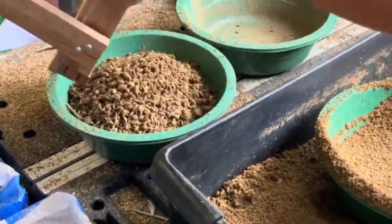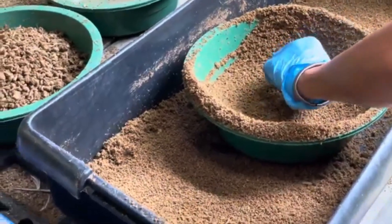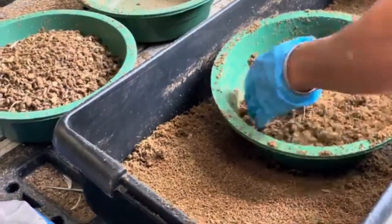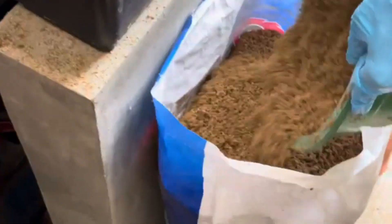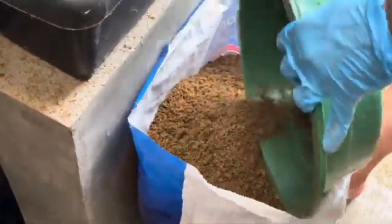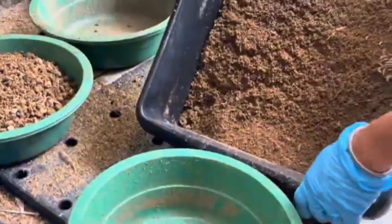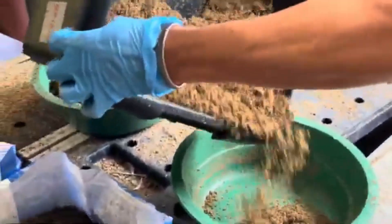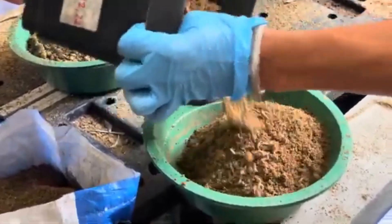One of the most exciting aspects of BSF frass is how it supports bioavailability — the rate at which nutrients are absorbed and used by the body. The natural balance of minerals in frass helps ensure that chickens can absorb zinc more effectively than they might from synthetic sources. This is because frass is part of an organic process that chickens are naturally more adapted to, especially if they are raised in free-range or organic farming environments.